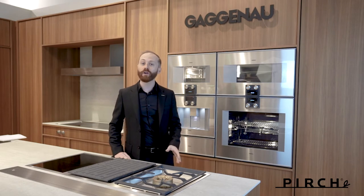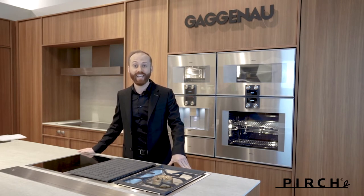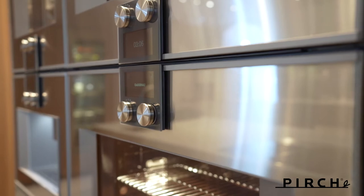Gaggenau actually began our story in 1683 in the Black Forest. Gaggenau gets its name from the town of Gaggenau, and it was started as a metal forge. Some of our very first products weren't even appliances — we created nails. Metal craftsmanship has become the bedrock by which Gaggenau has produced everything since 1683.